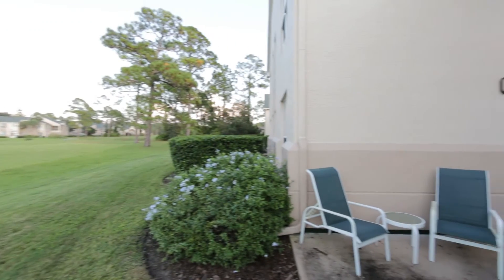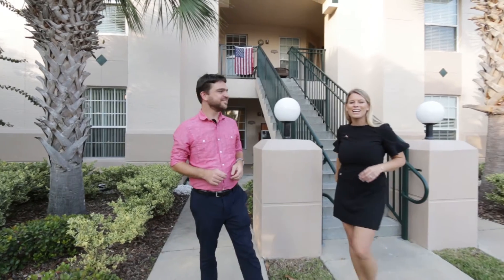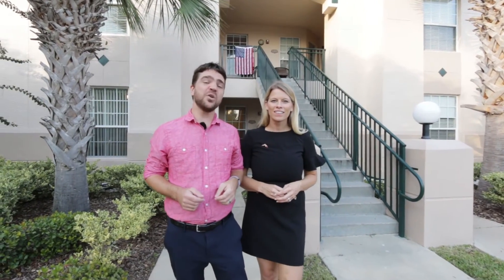Thank you for joining us today at 1502 Carnoustie Court in St. Augustine, Florida. We hope you enjoyed it as much as we enjoyed showing it to you. If you'd like to view this home in person or virtually, or any others, please feel free to call or text us at 386-597-3545. See you next time!